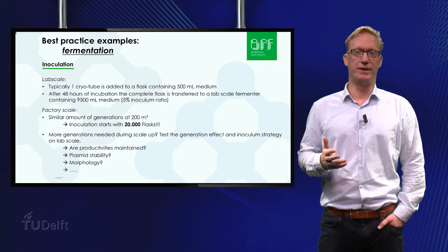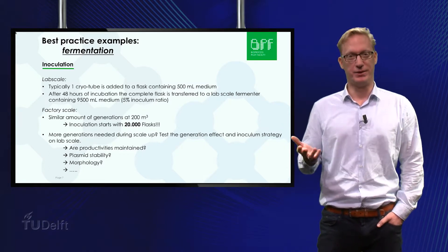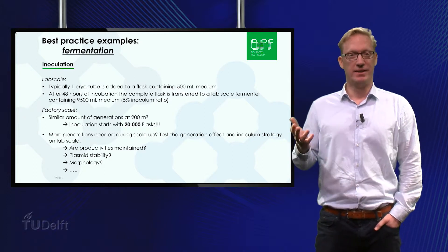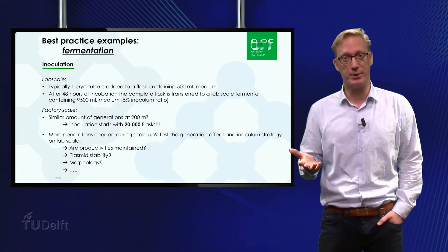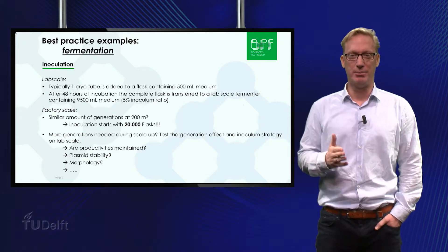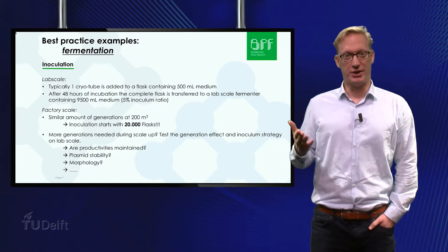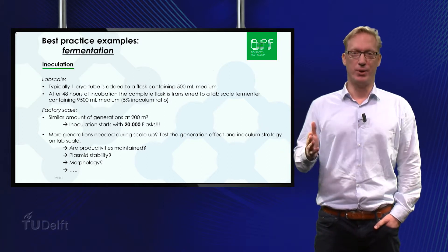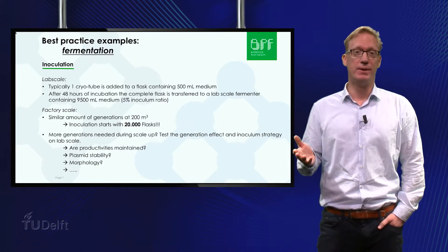The C-train is the starting point of a fermentation process. A typical example: one culture cryotube is added to a flask containing 500 milliliters of medium. After 48 hours of incubation, the complete flask is transferred to a lab scale fermenter containing 9,500 milliliters of medium, which is a 5% inoculum ratio. This means that on a 200 cubic meter scale, you will need to add 20,000 flasks to inoculate your fermenter in order to obtain a similar number of generations of growth. If more generations are needed on plant scale, make sure to study the effect of more generations and the inoculum strategy on the process on lab scale or pilot scale. Are productivities maintained, is the plasmid stable and do viscosities change?